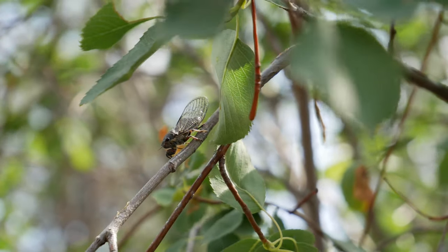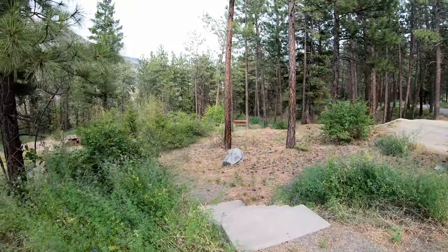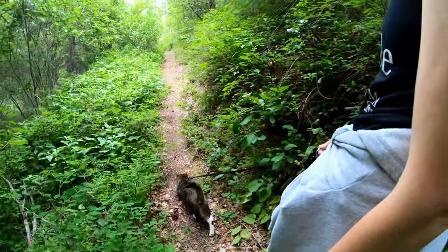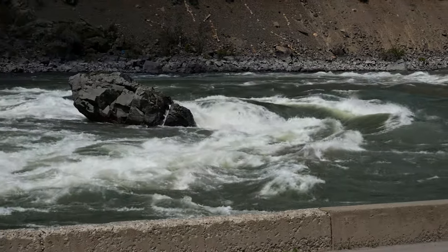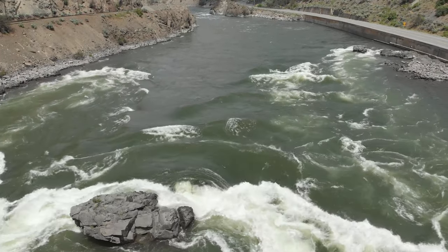Welcome to Skihist Provincial Park. We're going to show you around today. First we'll visit the day use area, then head up the hill and show you the camping sites. Next we'll go for a hike on the Upper Loop Trail. Finally we'll check out the iconic Frog Rock just up the road on the Nicola River.